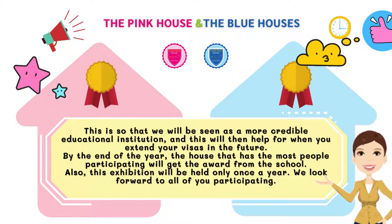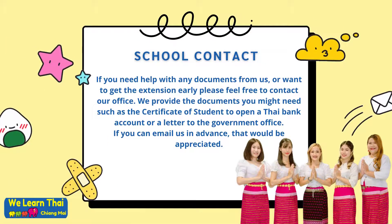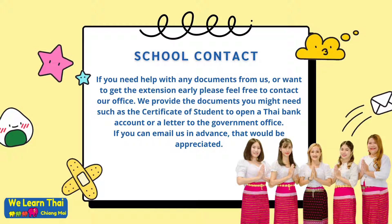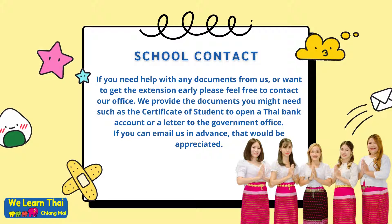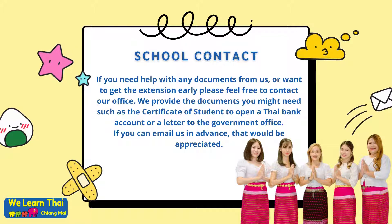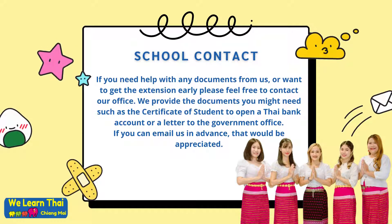By the end of the year, the house that has the most people participating will receive an award from the school. Furthermore, this exhibition will be held only once a year and we look forward to all of you participating. If you need help with any documents from us or want to get the extension early, please feel free to contact our office. We provide documents you may need, such as proof of enrollment to open a Thai bank account or a letter to the government office. If you could please email our friendly staff in advance, that would be really appreciated.